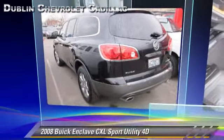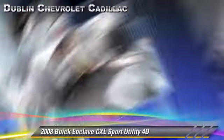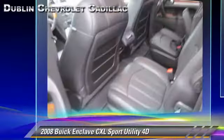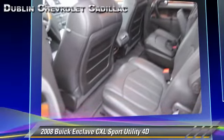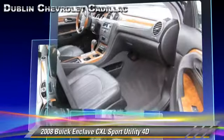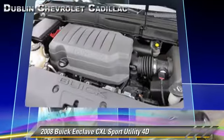The 2008 Buick Enclave CXL, powered by a 3.6-liter V6 engine with a 6-speed automatic transmission with overdrive. This front-wheel drive sport utility vehicle with fewer than 75,000 miles on the odometer gets up to 24 miles per gallon.